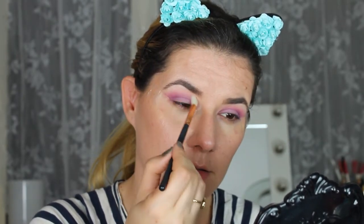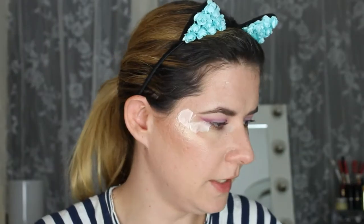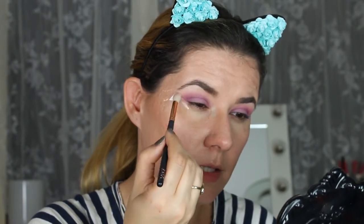I'm going to take a smaller blending brush and take that first purple just a little bit and blend a little bit above. Then I'm going to take the Violet Voss brighter dye palette and take the first Michelle shade and blend it here.